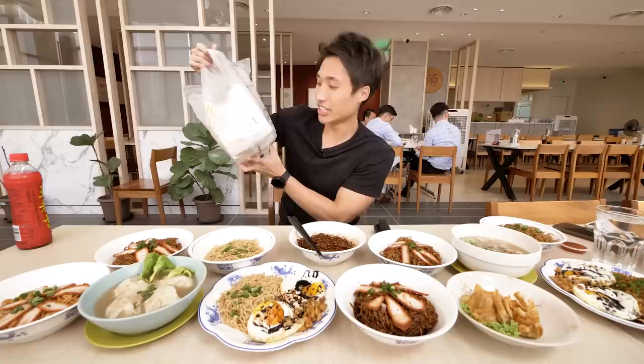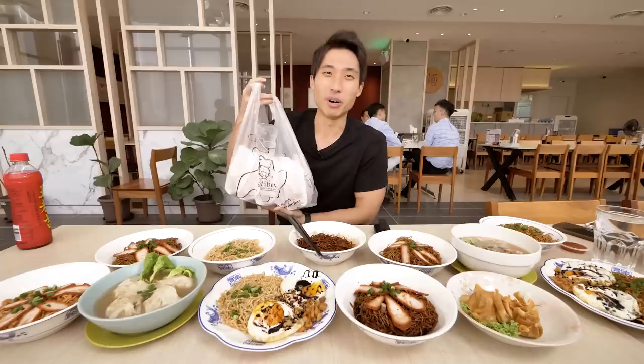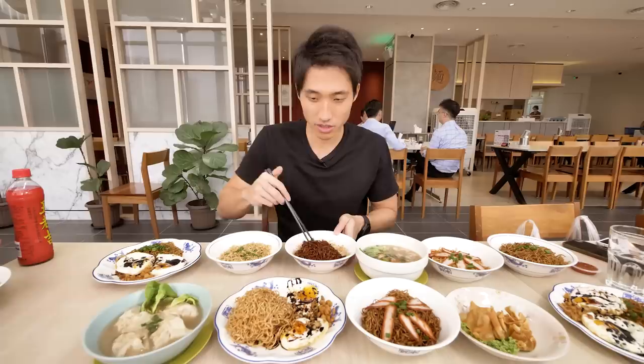A viewer actually got me some Roti Boy — he said it's very very good. He's from Malaysia and working in Singapore, so next time I see him in Singapore I'll buy him a meal. I really appreciate it. But today we're here for wonton noodle, so I'll eat the Roti Boy later. Let's get started.